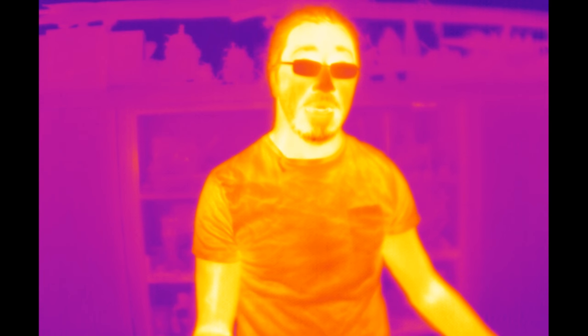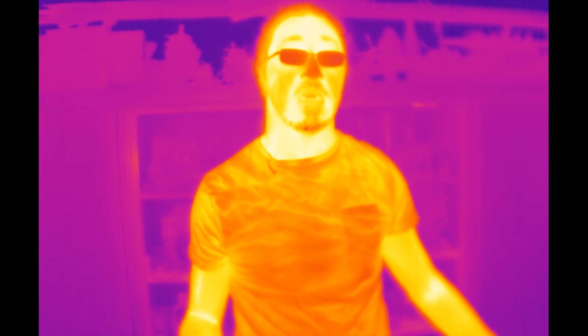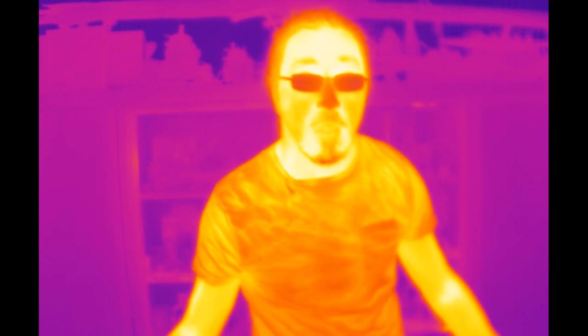Infrared light is actually a wavelength of the electromagnetic spectrum. And I'm going to tell you how big that wavelength is.